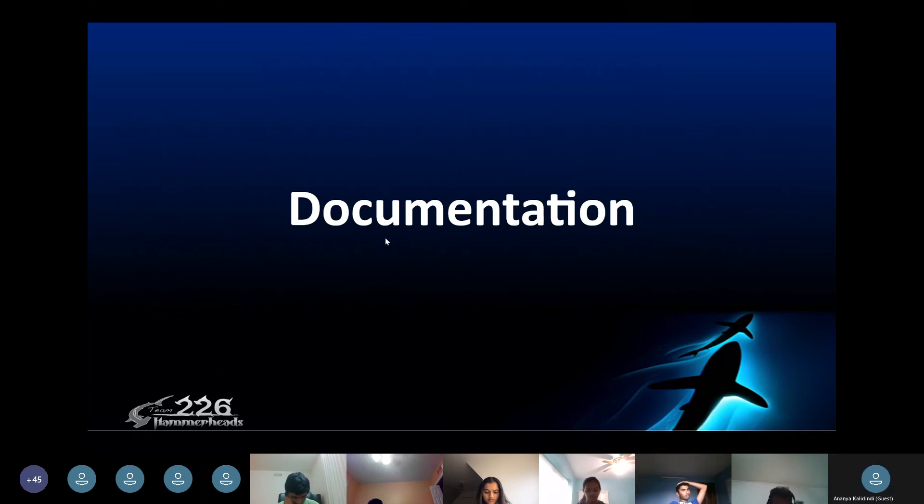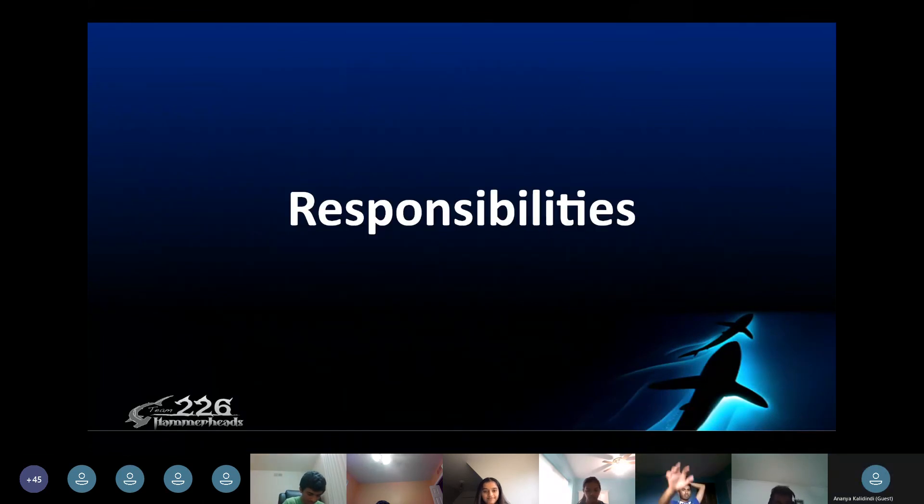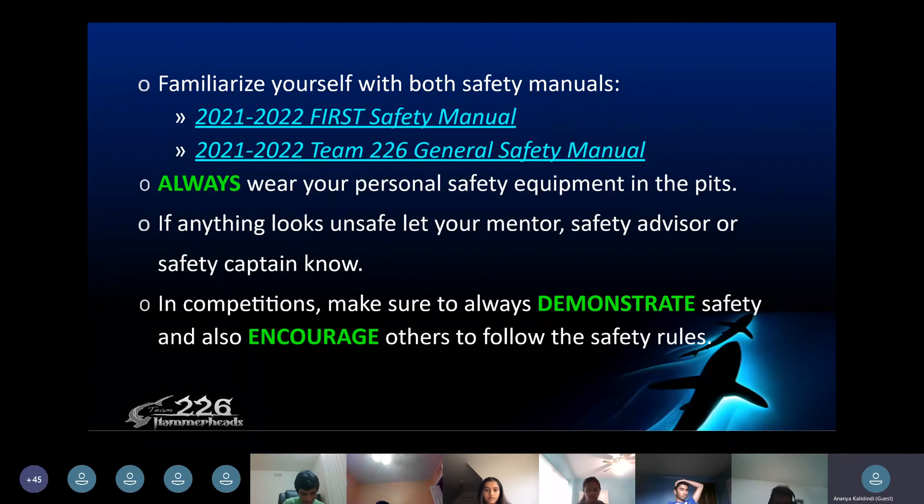For documentation, the safety binder contains important information such as participant responsibilities, general safety requirements, event, battery shop, and machining safety for your reference, and it's located at the business stand. A lot of what we covered in the presentation today comes from the team 226 general safety manual, so you should definitely familiarize yourself with that. To recap: always wear your personal safety equipment in the pits and always follow the safety rules.